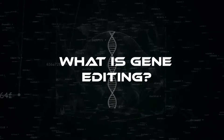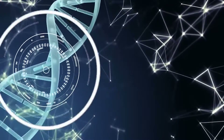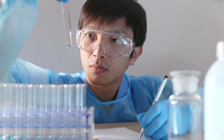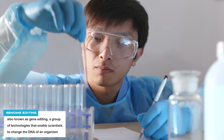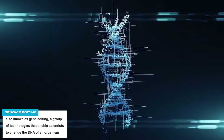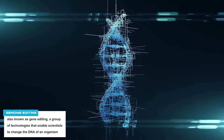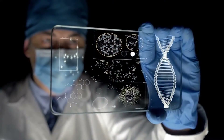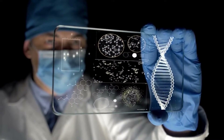What is gene editing? First things first, we should understand what gene editing is. Genome editing, also known as gene editing, is a group of technologies that enable scientists to change the DNA of an organism. These innovations permit genetic material to be added, removed, or altered at specific locations in the genome.